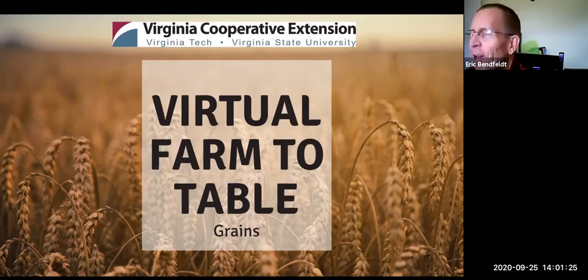Good afternoon everyone. I'd like to welcome you to the Virginia Virtual Farm-to-Table Program. I'm Eric Benfeld, Extension Specialist for Community Viability and Community Food Systems with Virginia Cooperative Extension and Virginia Tech. Today's educational program will highlight Virginia agriculture, focus on community nutrition and farm-to-table connections. This is a program of Virginia Cooperative Extension, an outreach program of Virginia Tech and Virginia State University, the two land-grant universities here in the Commonwealth.